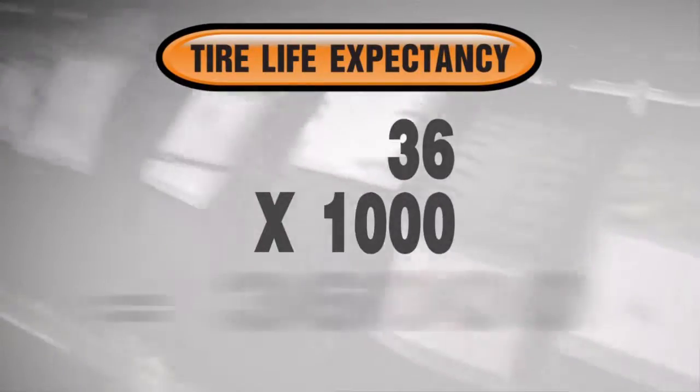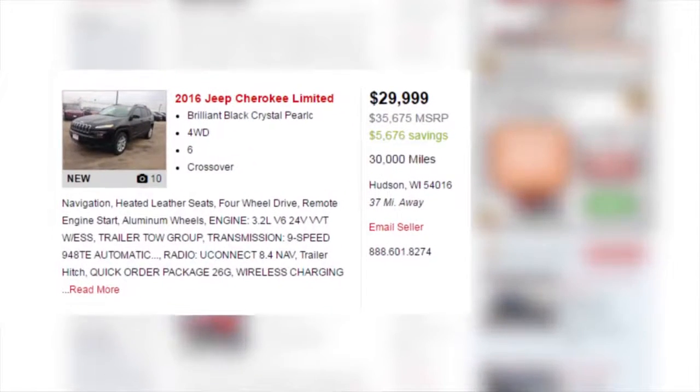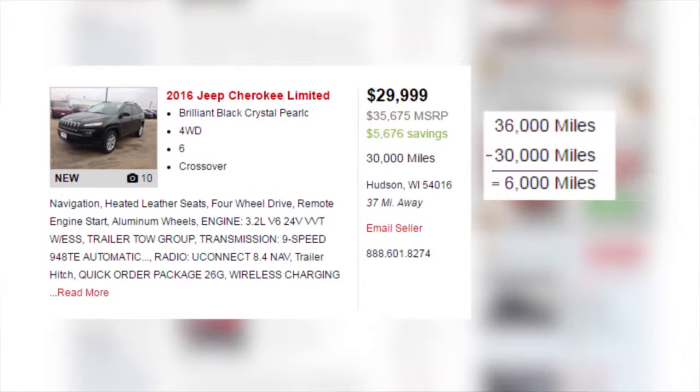36 times 1,000 is 36,000 miles. If the late model car you're looking at has 30,000 miles, then you can expect another 6,000 miles before incurring replacement costs for your tires.